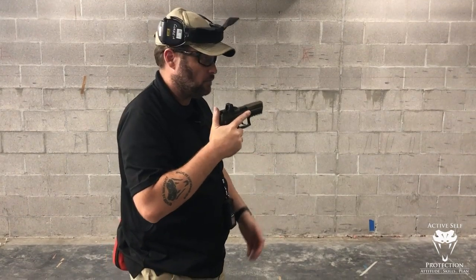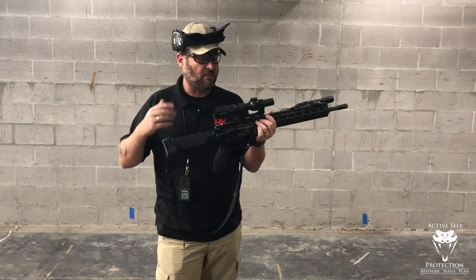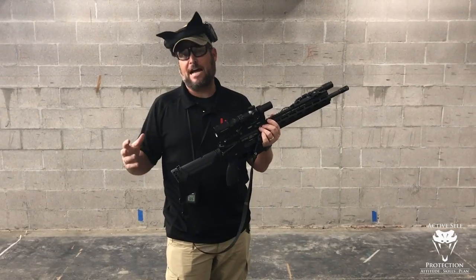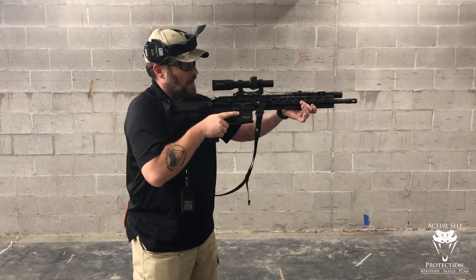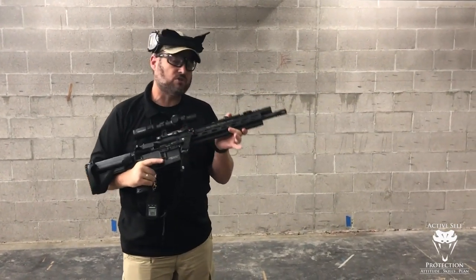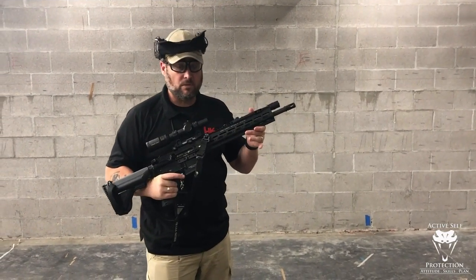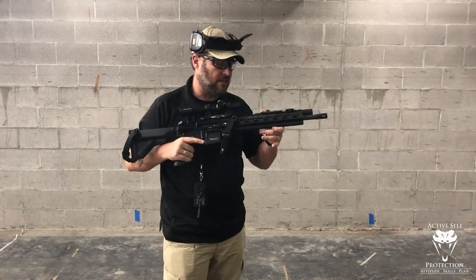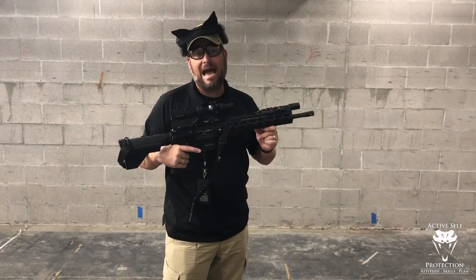A lot of people choose instead to use a home defense carbine, and there's some real value to that. Number one, this has a low power variable optic on it, or you can run a red dot — it's very fast to get to the target. Part of that is that I put this in my shoulder crease and I have extra points of contact on the gun because I put my cheek on there, so I get extra control.